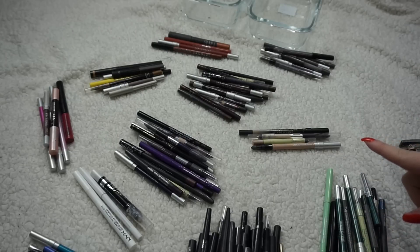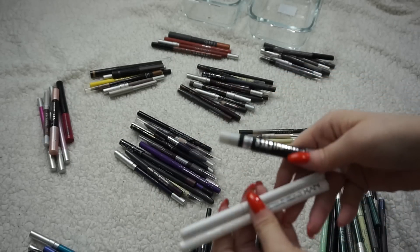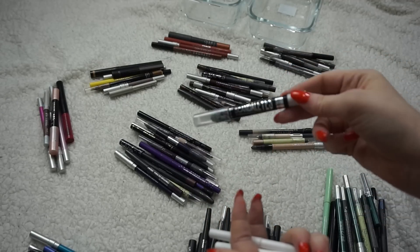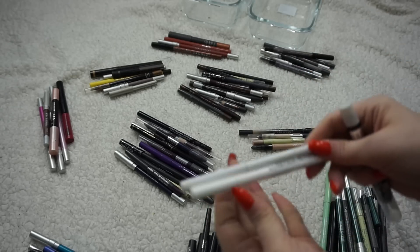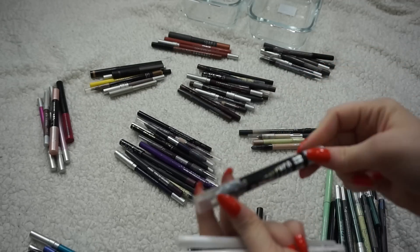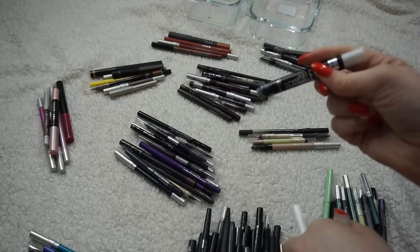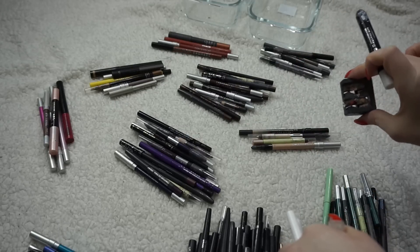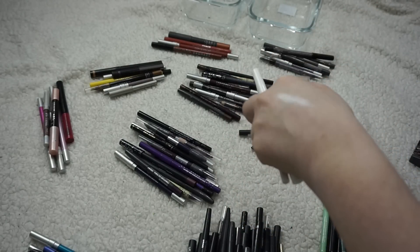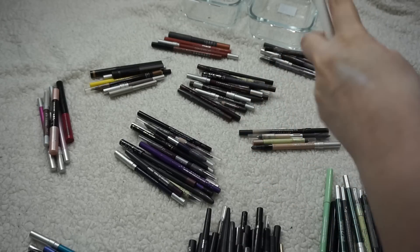I'm not really sure where to start, but I'll go with the white ones first because I think I already know what I want to do. I have three: one is sort of a jumbo eyeshadow stick, then a liquid and a pencil liner. I'm going to declutter the Rimmel Scandalized Shadow Stick in Witness White — it's pretty shimmery but I have a lot of shadows that would accomplish the same thing, so I'm getting rid of that one.